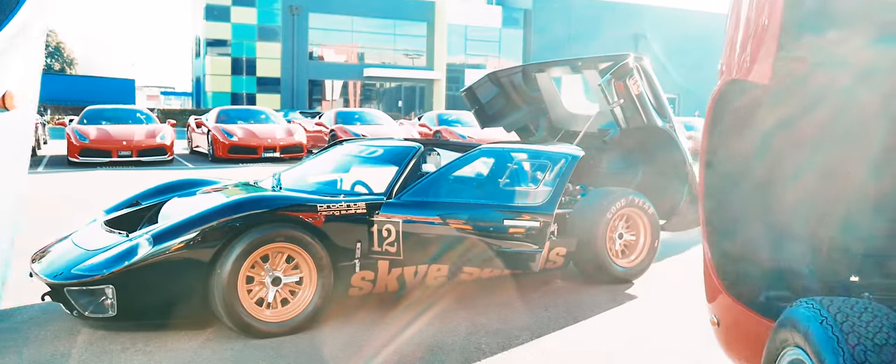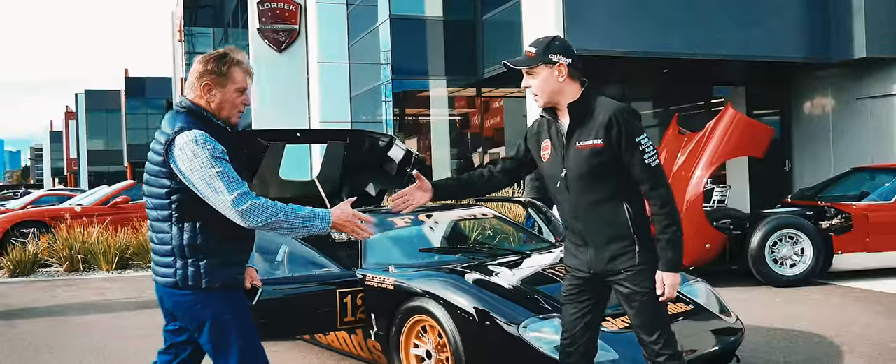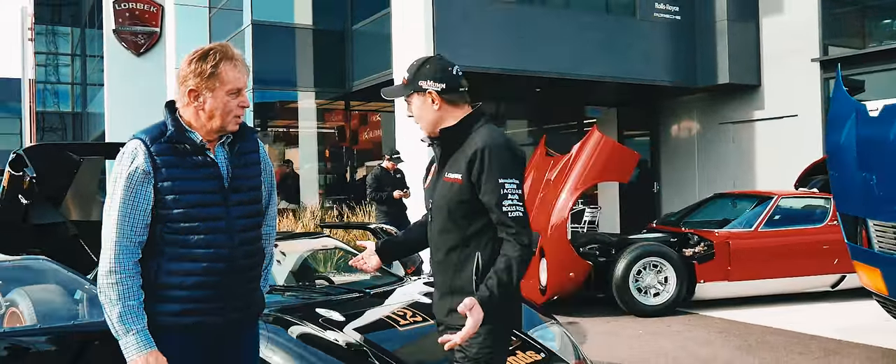This is a replica but a very special car, and here we have Rusty French who owns this car. Rusty, thank you for joining us today. Good morning — how are you? Very good thanks, mate.